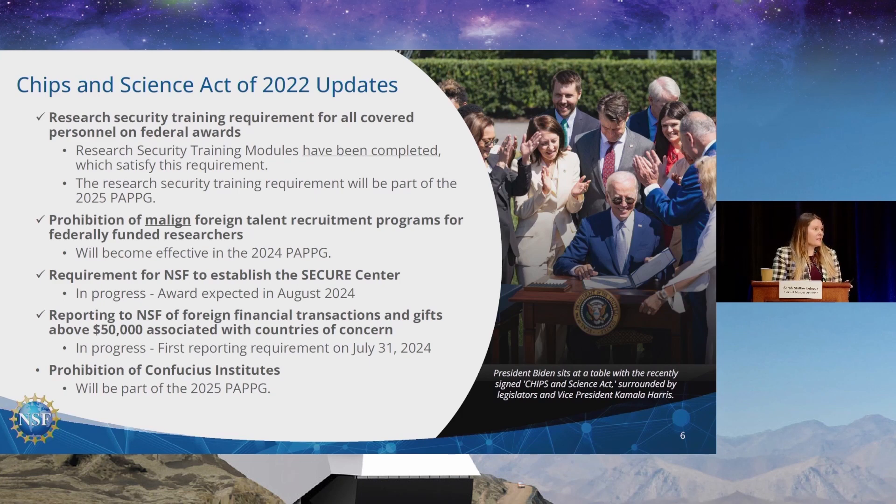There are a number of research security provisions in the CHIPS and Science Act. The research security training requirement for all covered personnel on federal awards will affect many of you. The good news is we have developed training modules through cooperative agreements that will satisfy this requirement, so the burden hopefully will not be on all of you. This will become part of the 2025 PAPPG, so it won't be required for another whole year — plenty of time to get up to speed. Also, the prohibition of the malign foreign talent recruitment program for all federally funded researchers becomes effective in the 2024 PAPPG, which you'll need to be thinking about in the next couple of months.